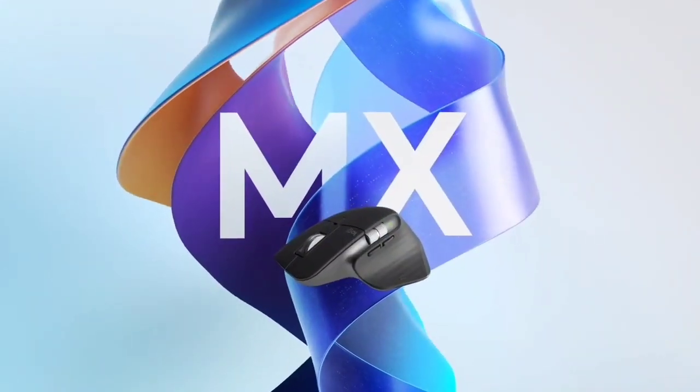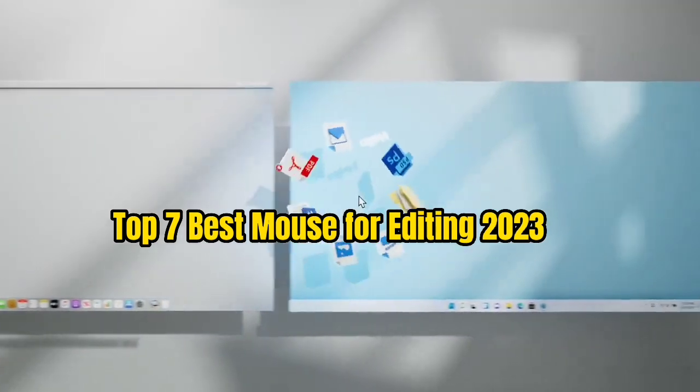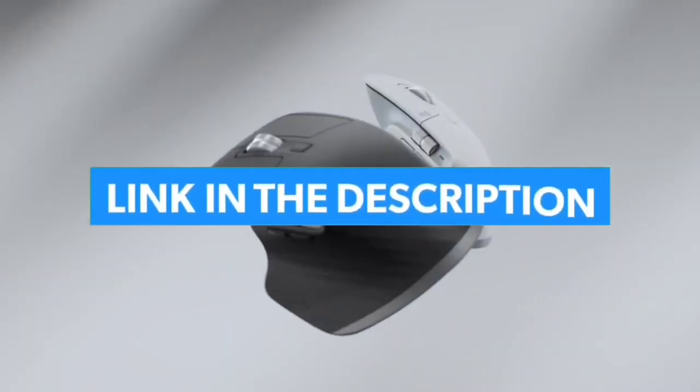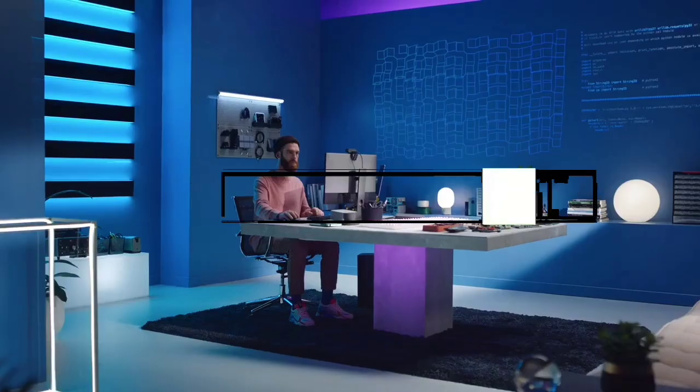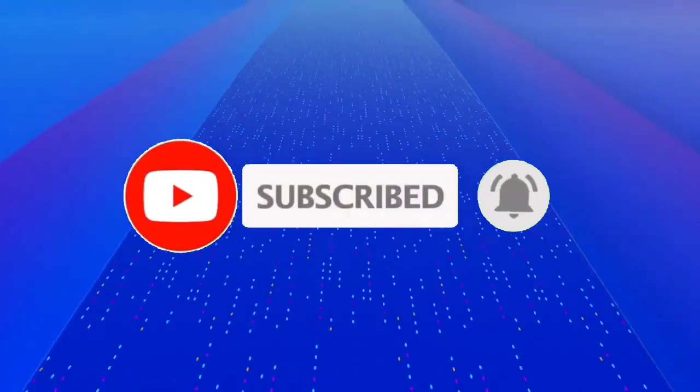That's all for the Top 7 Best Work Mouse for 2023. The links to all products are given in the description, updated for the best prices. Subscribe to our channel for more videos. We'll meet in the next video — until then, take care, bye!